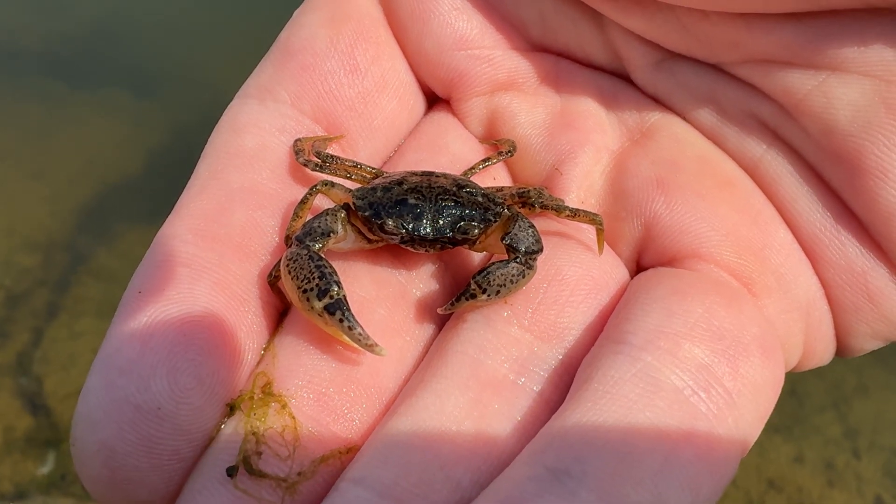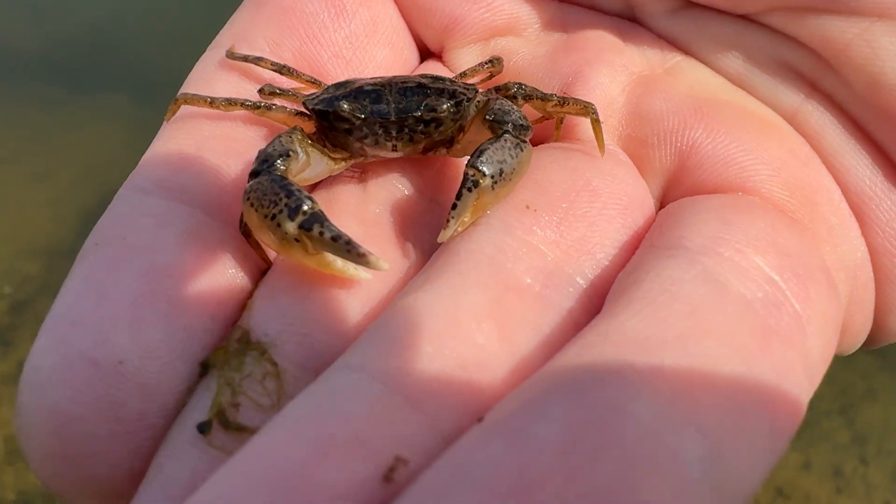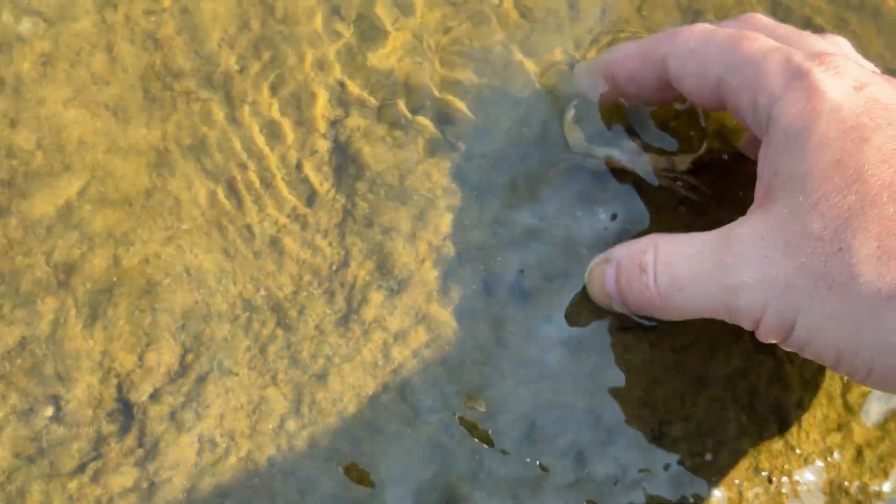They primarily live in brackish water, but they can live in fresh water too. And as you can see, they are not as pinchy as some other crabs. For that, our fingers are very thankful.